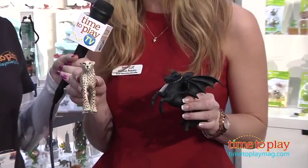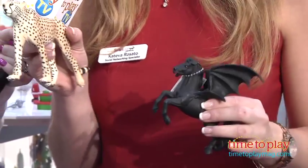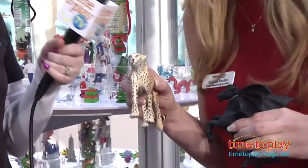Now I'm here at Safari Limited with Kativa and she's going to show us what's new from this company in 2013. You've got some great looking figures here — can you tell us about those? In my hands I have our Mythical Realms Orion, part of our Mythical Realms collection, and to my right we have our Wildlife Wonders Cheetah. Our products are painted by hand, so each of these spots was done with a paintbrush. Definitely a time consuming job.